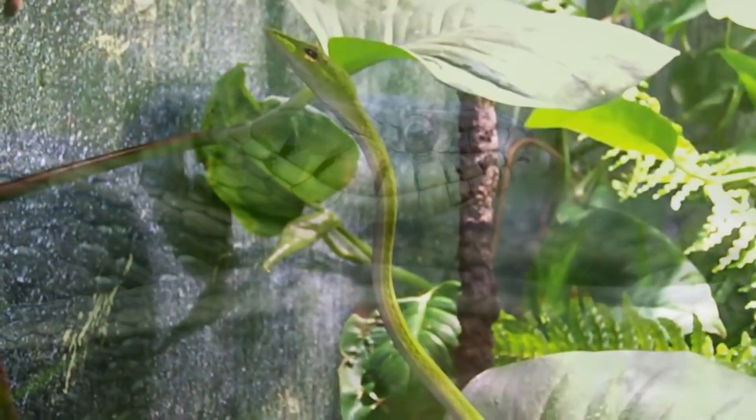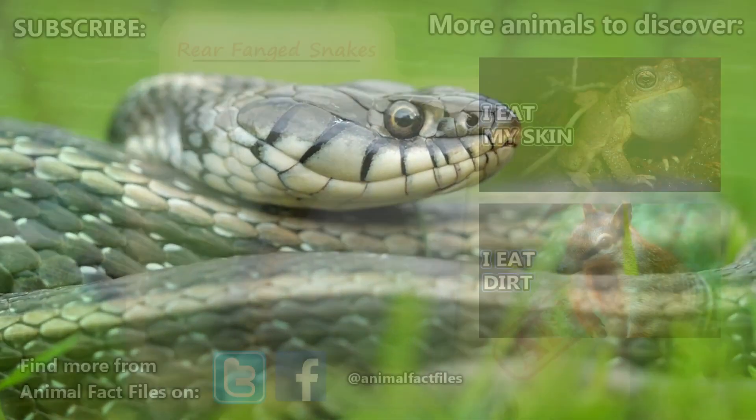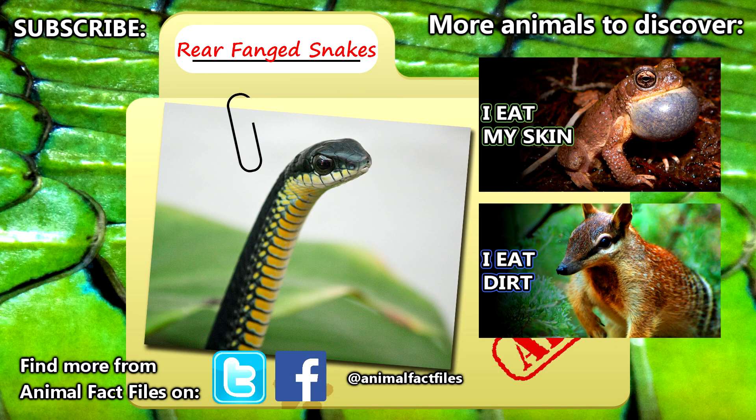There's still a lot to be learned about rear-fanged snakes and how they produce and discharge their venom. If you would like to learn more, check out the links in the description. Give a thumbs up if you learned something new today, and thank you for watching Animal Fact Files.